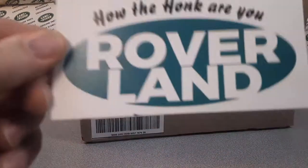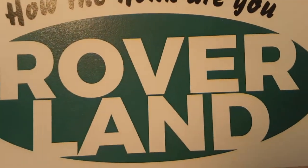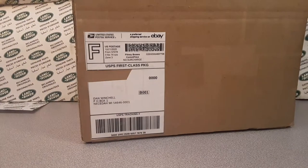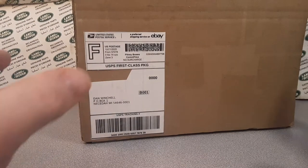G'day! How the Hulk are you? Welcome to Roverland. This is your friend Dano, and have I got something for you today.